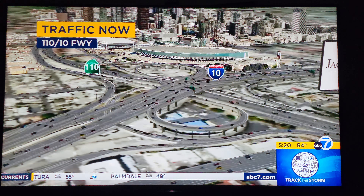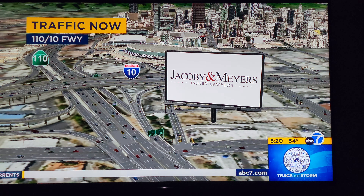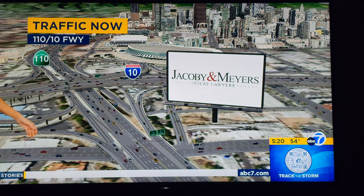We'll take a quick look at real-time traffic traveling through downtown LA along the 10 and the 110 interchange, where things are moving along still. We'll have another check in just a little bit.